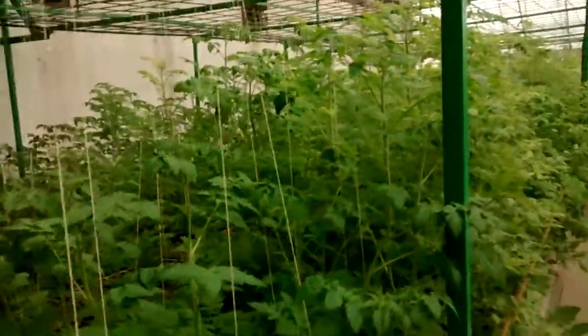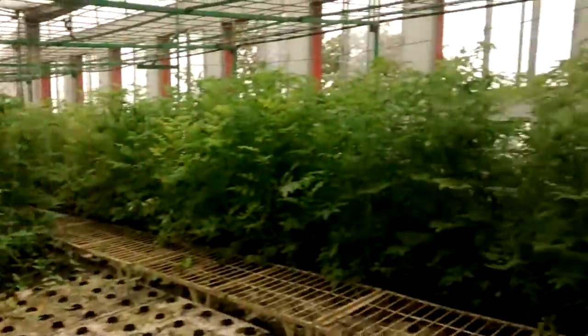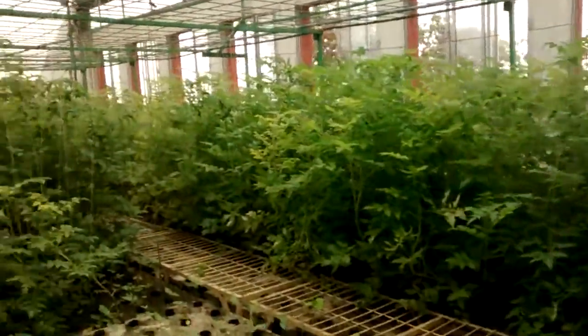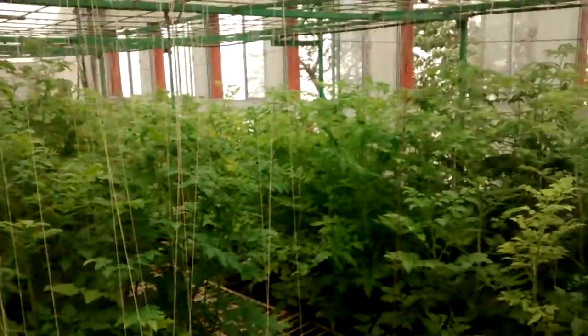The plants are about two months old and they're already at four and a half to five feet high — already taller than my head. As you can see, we have a tomato farm forest. Expecting a really good yield here, and there's over a couple of thousand plants, so it should be no problem. Things are looking splendid.